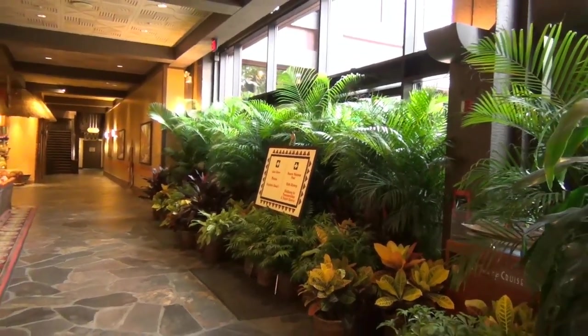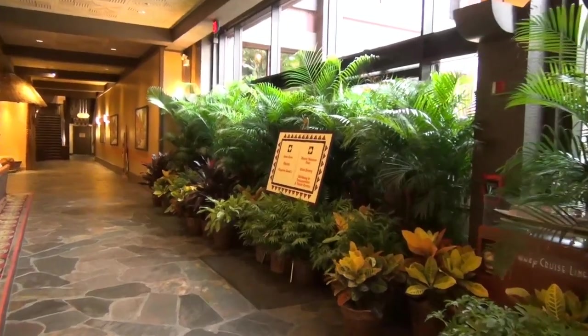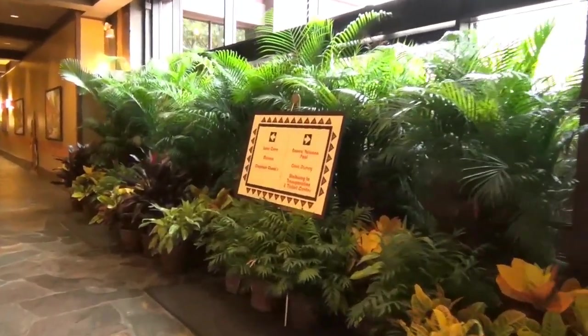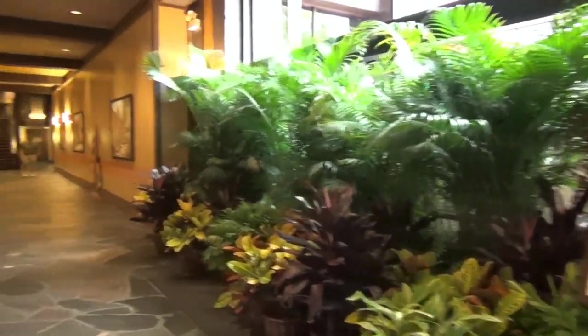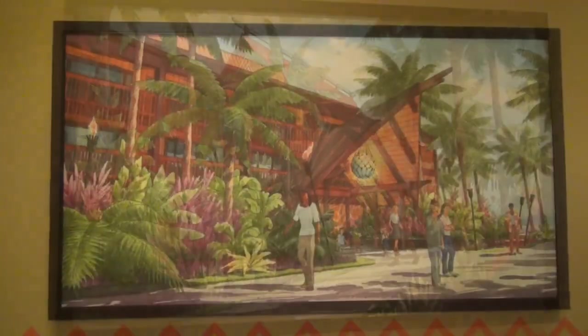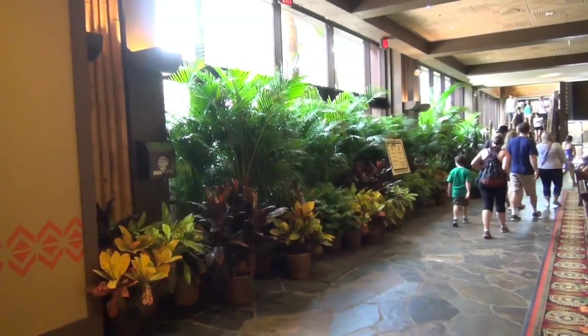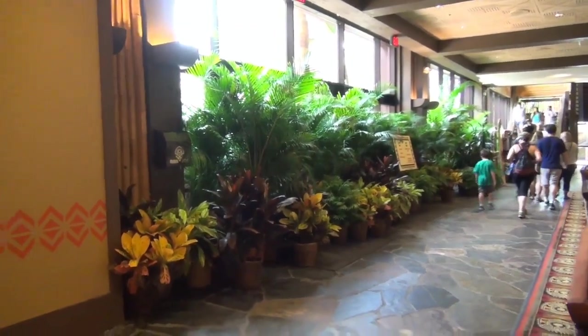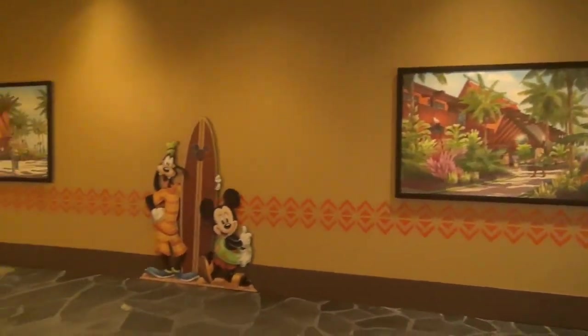There's a lot of construction going on. The horticulture department is kept very busy with this project. There's not very many ways to get around in this area, and they're going to be closing off the pool — I believe that's this month. Here's a little more concept art, just what the new entranceway looks like. I think those might be the DVC buildings. And this is where the stores used to be.